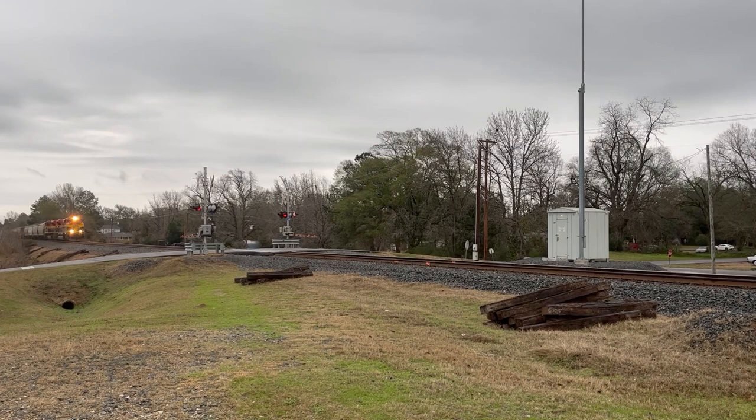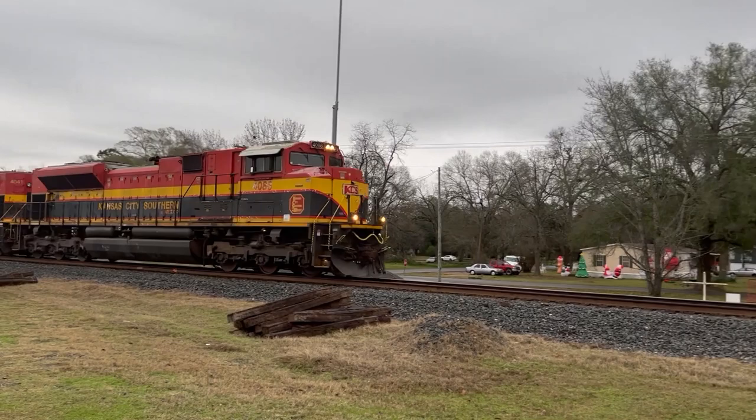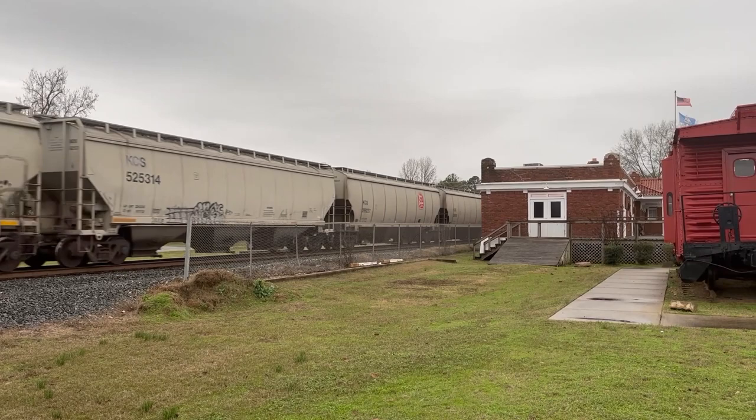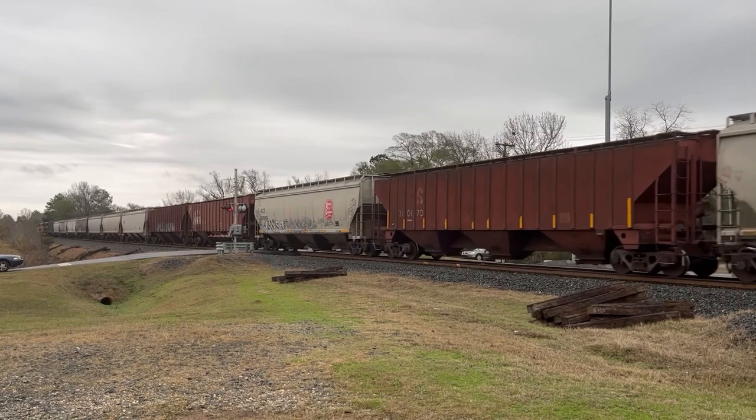After about half an hour of waiting, a southbound mixed freight came through. This train had two Thundercab SD70 Aces in the lead. Thundercab Aces are interesting — they don't have an isolated cab, which usually gives the train crew a pretty noisy ride. The noise problem's so bad that BNSF actually banned Thundercabs from leading trains. But here on KCS, they're treated just like any other locomotive.